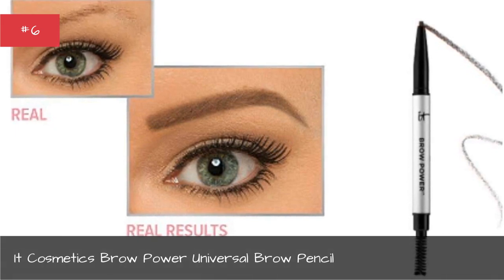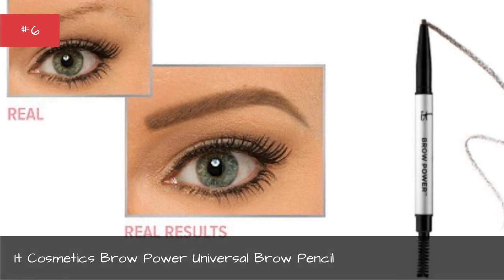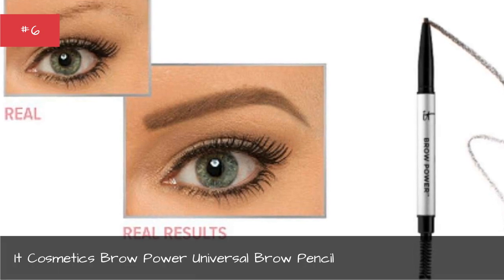the pencil features a tip that mimics the look of real hair, works with all hair colors, and can take your brows from non-existent to excellent for all-day coverage.